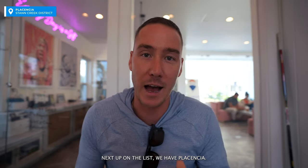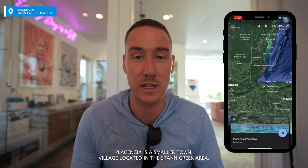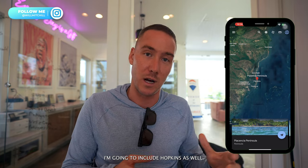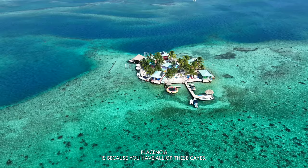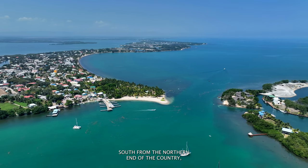Next up on the list we have Placentia. Placentia is a smaller town village located in the Stan Creek area. I'm going to kind of loop a few places into this one — I'm going to include Hopkins as well. Now the reason why I love Placentia is because you have all of these keys. As you go south from the north of the country, the reef actually goes further away from land.